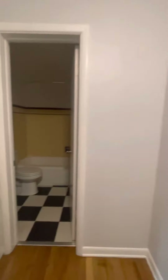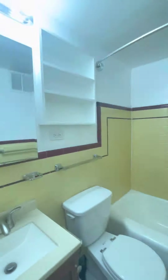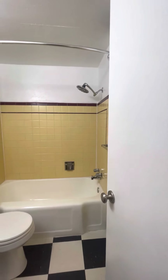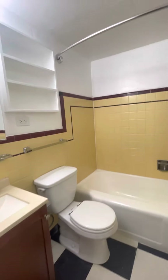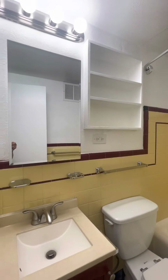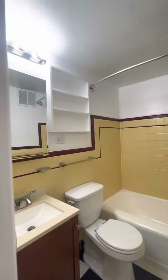Let's go to the vintage bathroom — the yellow tile, sunshine, makes me happy. That same checkered tile in the bathroom. You have some open shelving and a medicine cabinet. This is a really good-sized linen closet — it's pretty deep. Nice shower head over there.